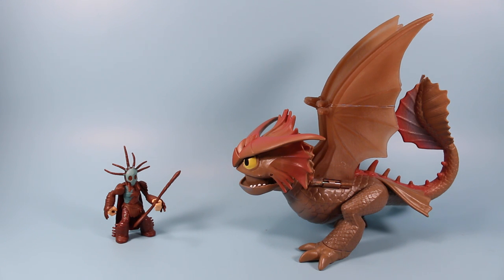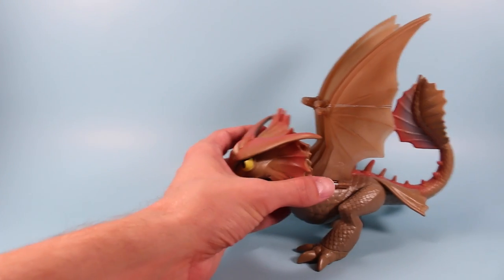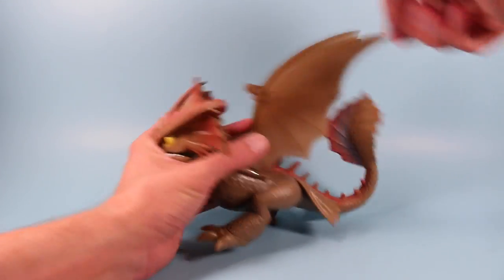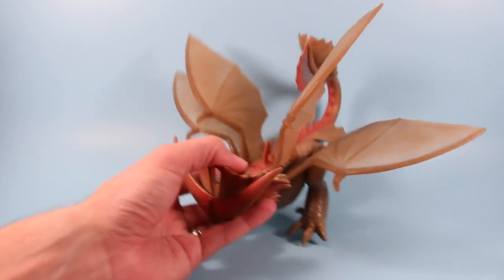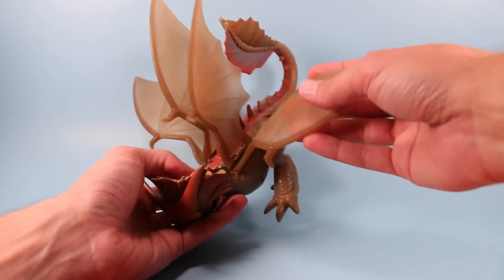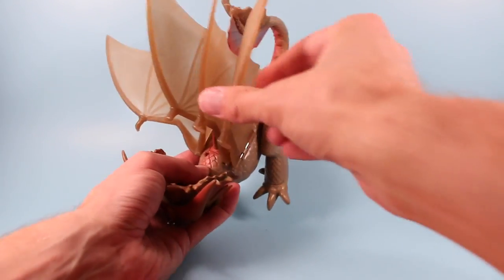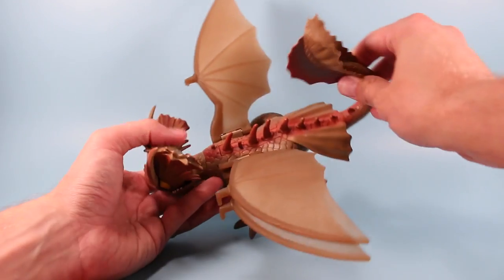Out of the package we have Valka and Cloud Jumper. Let's take a look at Cloud Jumper first, as that's the main attraction. We have a somewhat larger Dragon Riders Dragon in Cloud Jumper — maybe about almost two times the size of most of the others. We've got four wings. One set of wings on top with some articulation, and they click into place and hold. And we've got a secondary set of wings down on the bottom — the X-Wings, fun to say — and they also have a little bit of click to them.